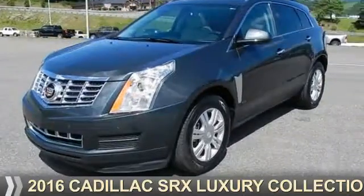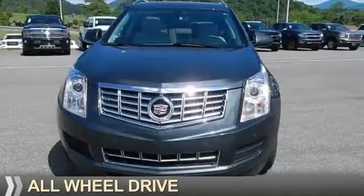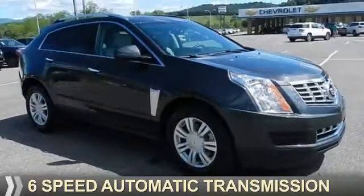Presenting the 2016 Cadillac SRX. It's powered by all-wheel drive, a 3.6-liter six-cylinder engine, and a six-speed automatic transmission.